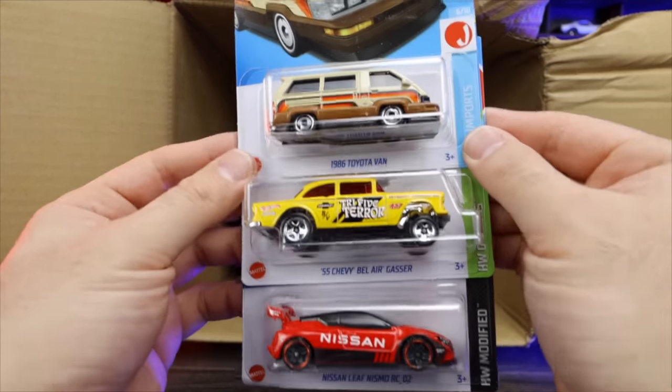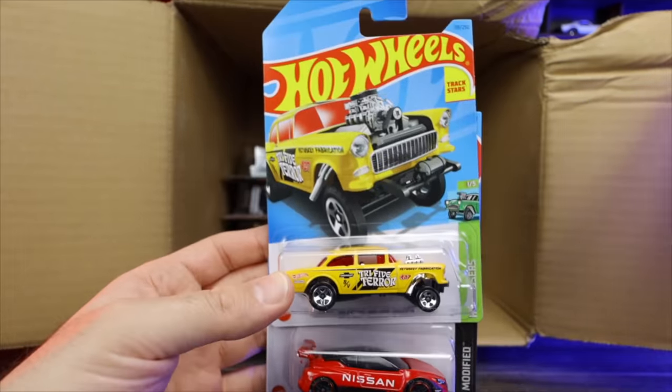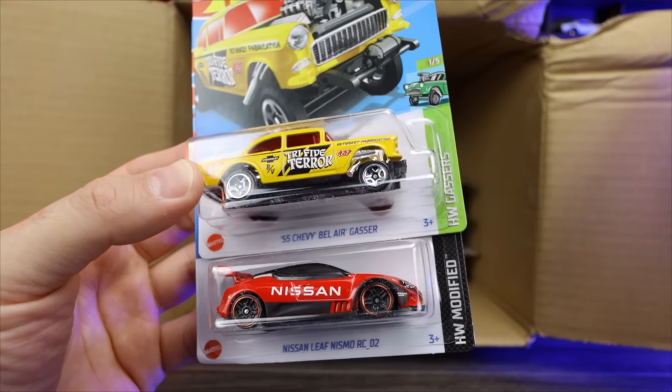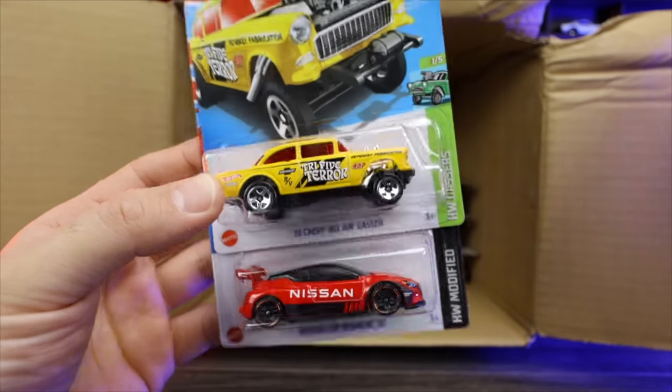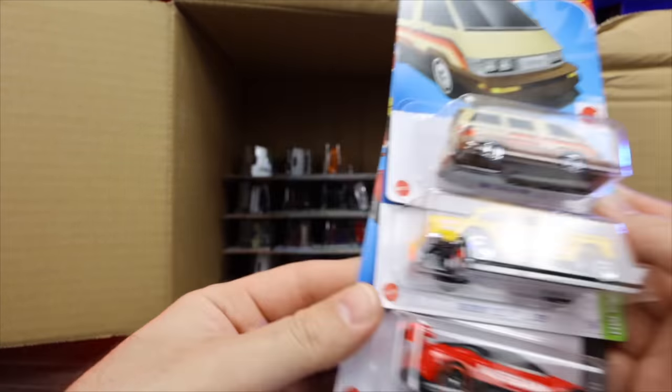Toyota Van again. That's a nice new recolor of the 55 Chevy Bel Air Gasser right there — let's see that artwork, looking good. Love the yellow, looks kind of like a taxi. That's interesting. Another Nissan Leaf Nismo RC02 in that red — we'll put those up top.